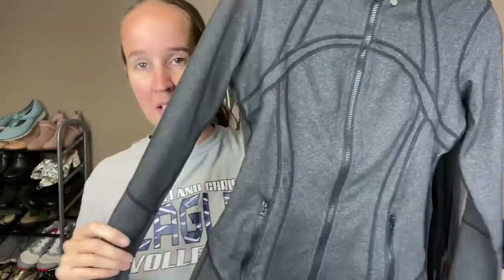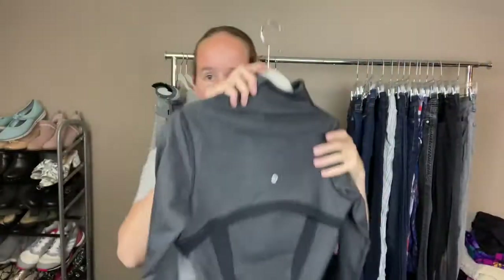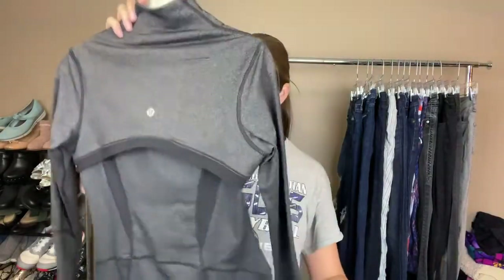I also got this Lululemon jacket — if you guys know the style of this, let me know below. I'm not very good with the style names. The logo is here and it has this open design. I feel like I've sold something like this before but I can't remember the name. I'm going to look for the size — it looks to be like a four, maybe a two, so a smaller size.